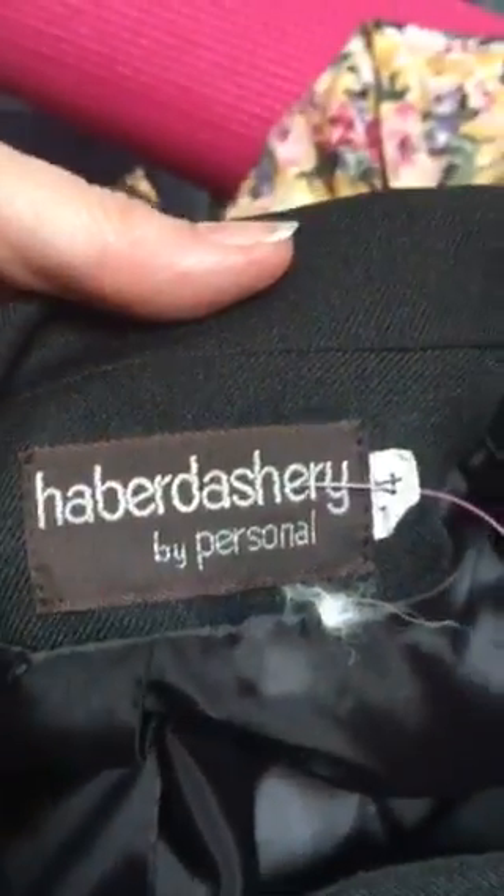Another 99 cent outfit by Haberdashery, size 14, skirt with a comfort waistband. You need to find a button because that button's gone.